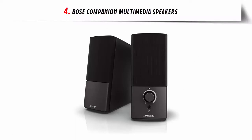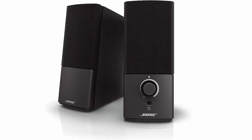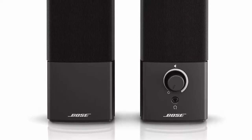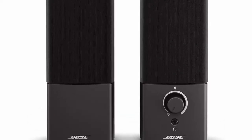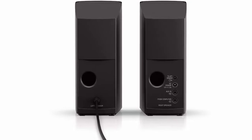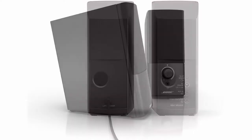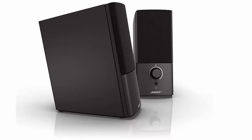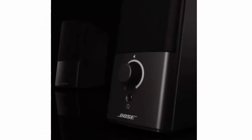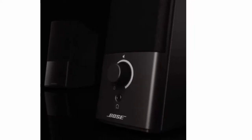Our list at number 4: Bose Companion Multimedia Speakers. Love playing music, games, and videos on your computer? Try it with the Companion 2 Series III Multimedia Speaker System. You'll enjoy performance significantly better than your original speakers — our most affordable computer speaker system. Bose engineering makes sure you hear it all with just two speakers. Unique digital signal processing produces consistently clear, full sound at any volume. A wide soundstage — sit down at your computer or laptop and get ready to hear sound that seems to extend far beyond the actual speakers, made possible by TrueSpace stereo digital processing circuitry.